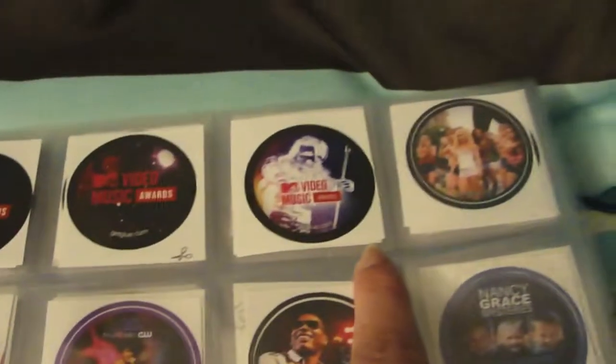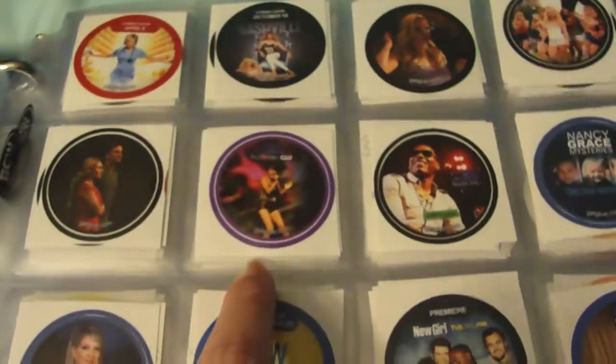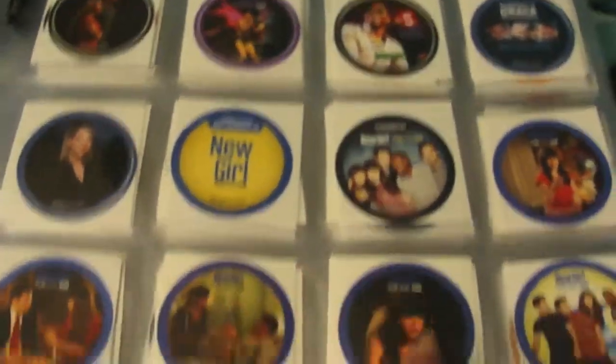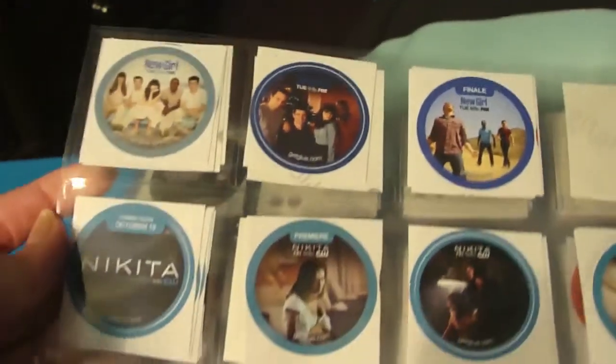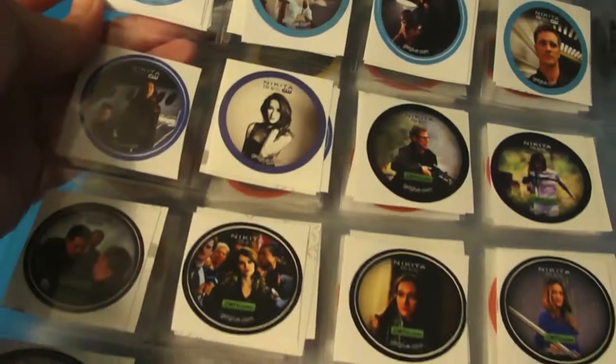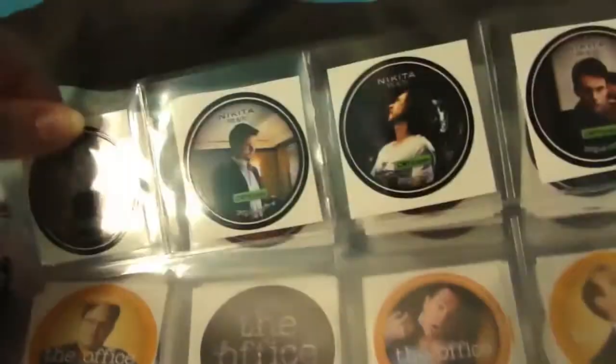Nashville, Nurse Jackie, some Nashville stickers, The Next, Nancy Grace stickers, New Girl — all doubles because I already have those and I like New Girl. Then Nikita, a bunch of Nikita stickers, CWTV stickers, and some more Nikita stickers.